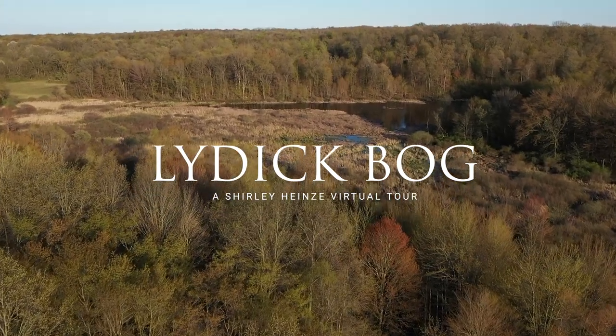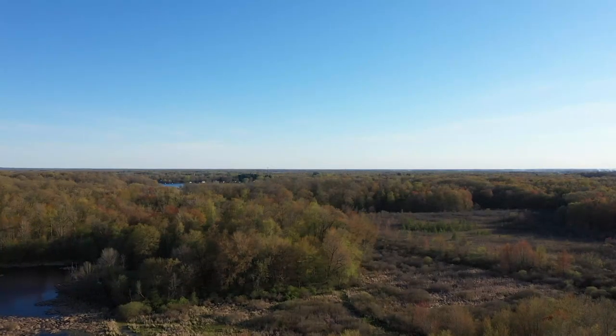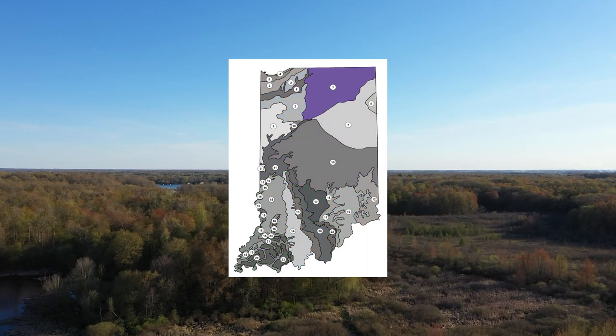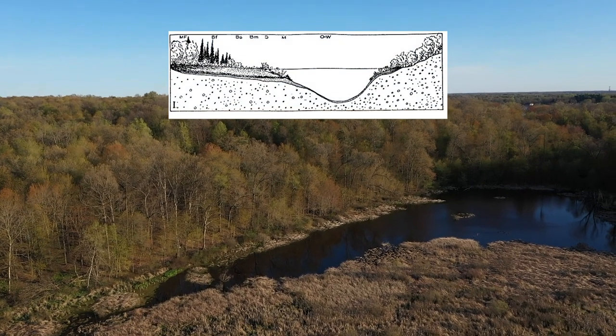What we're in here is a bog natural community, and bogs are pretty rare overall within Indiana. They're more common as you go further north in the country, especially into Michigan and Wisconsin where you'll see quite a few bogs. But here in Indiana, bogs are restricted just to the northern part of the state in what we refer to as the Northern Lakes Natural Region.